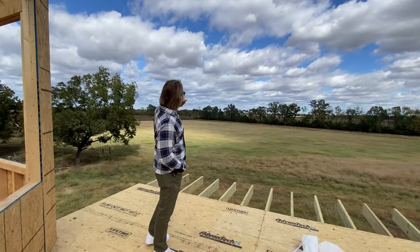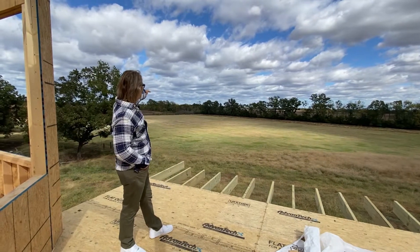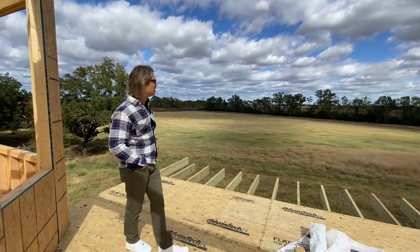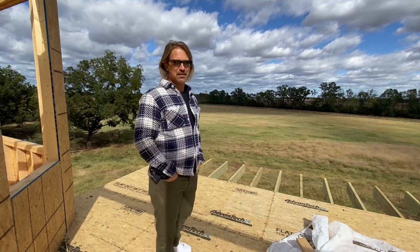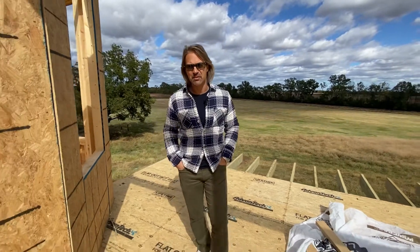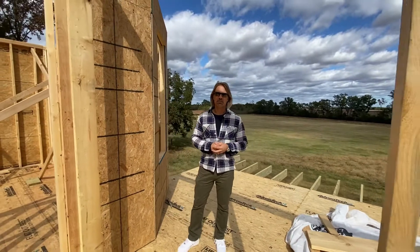I think that tree line in the distance out there is representative of the way that the Red River curves around this land — pretty neat. It's going to be a really beautiful home. We're excited about this project, so I wanted to share some of this with you and we'll talk to you in the future with some more videos and pictures.